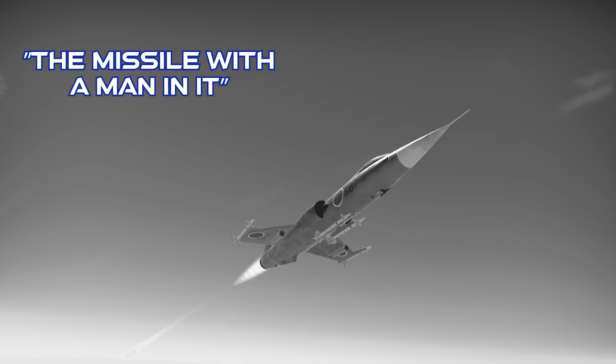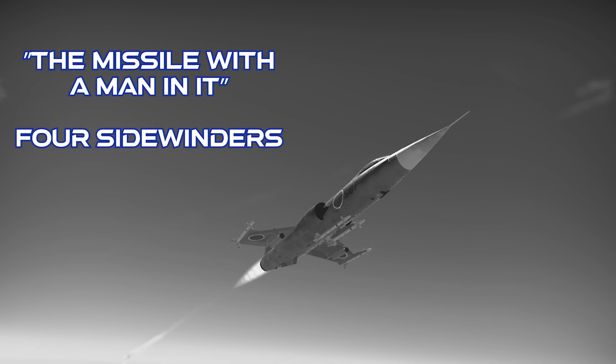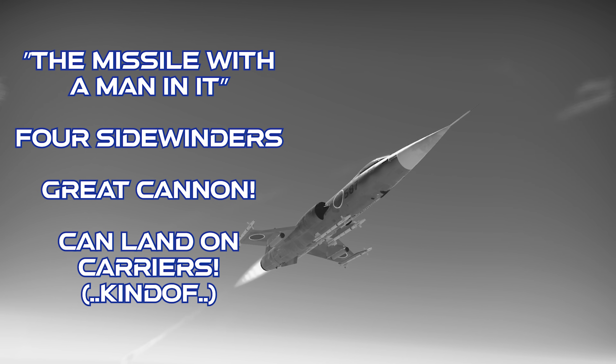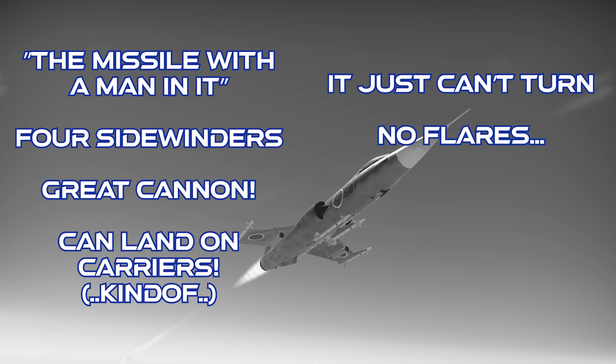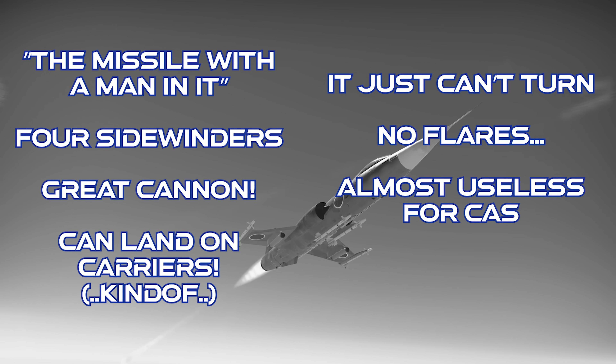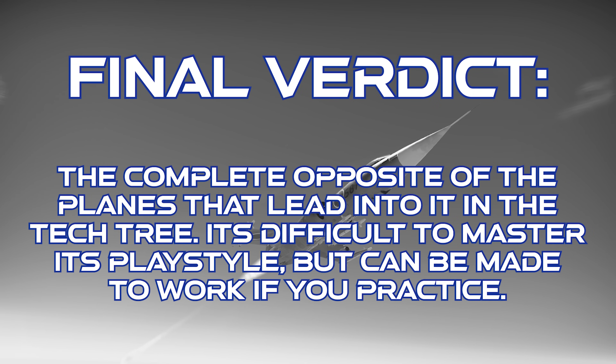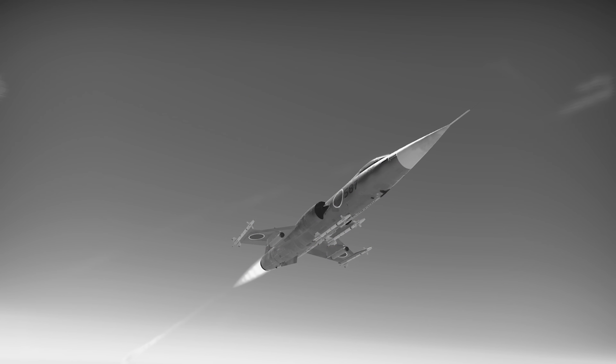This jet is crazy fast, it gets four uncaged Sidewinders, it's got a really strong cannon with lots of ammo, and it's got an arrestor hook. However, it just can't turn, it doesn't get any countermeasures, it's almost useless for ground attack, and landings can be a little difficult. The final verdict on the F-104J is that this plane is the complete opposite of the jets before it, and it represents a huge paradigm shift for players progressing up through the Japanese tech tree. It's difficult to master, but can be effective with a bit of practice. Thanks for watching.